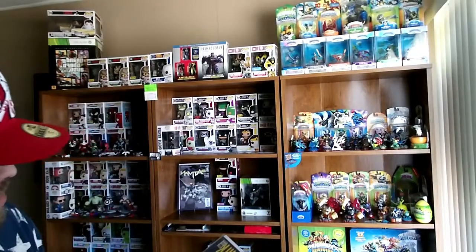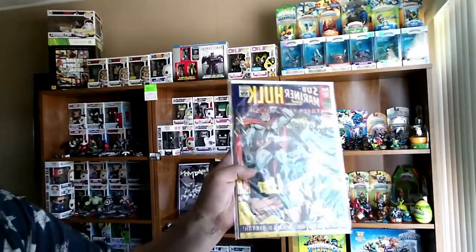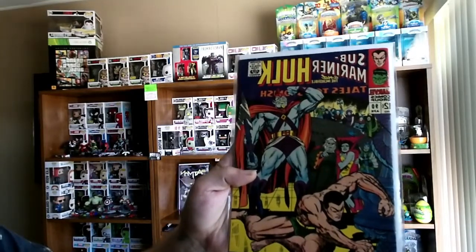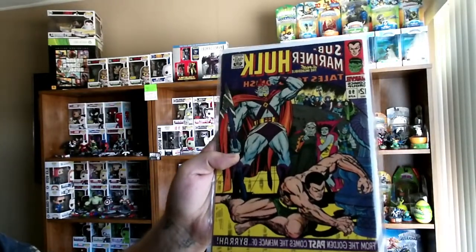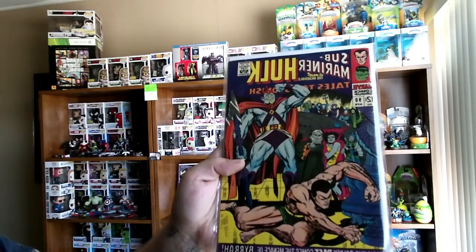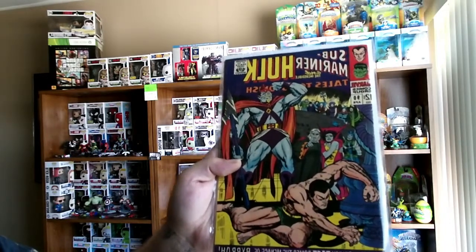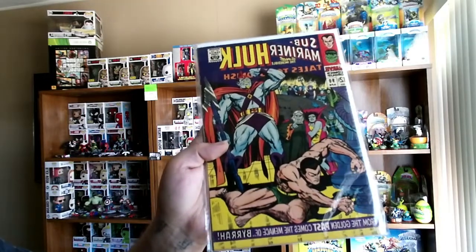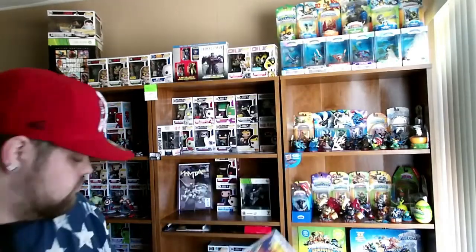Alright, first appearance of Abomination. Abomination, as you guys know, is one of the Hulk's big villains that he fights a lot. He's also fought Abomination in one of the Hulk movies, so definitely had to pick that up. Abomination!